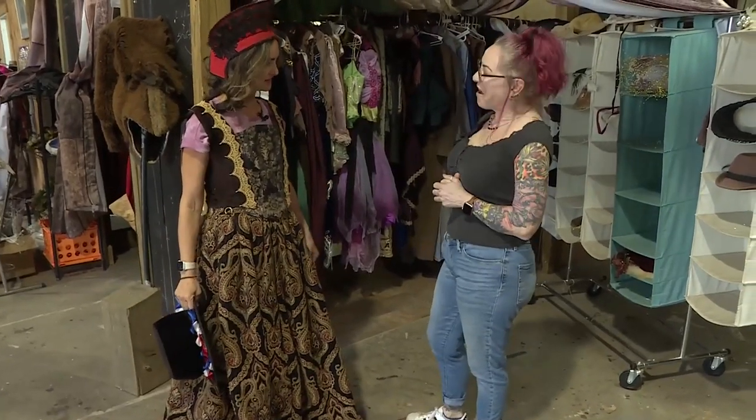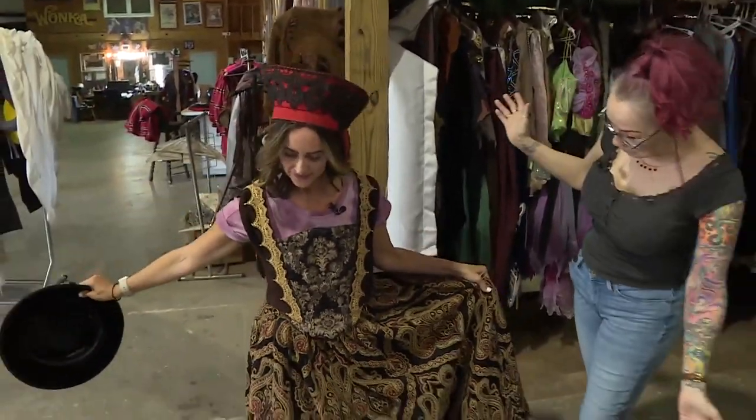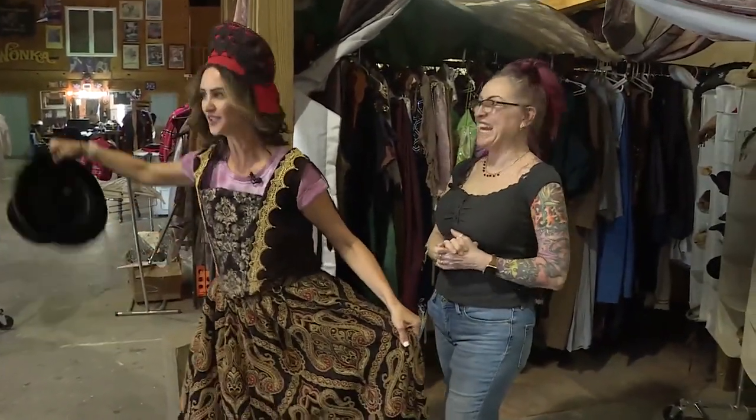Angela, thank you so much for letting me try this on. Next time I'll come back for the queen's gown when we have two days to get into it. Absolutely. I appreciate you giving us this behind-the-scenes look at the costume shop — it's awesome. Have a great Renaissance Festival this year. Thank you so much. Let me give you a big curtsy. Beautifully done. Thank you.